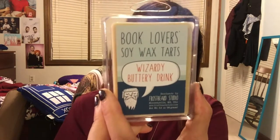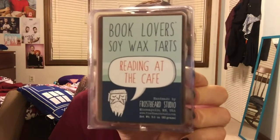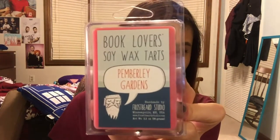This one is 'Wizardy Buttery Drink,' which is basically another way of saying butterbeer without saying butterbeer because of copyrights. My favorite one I've smelled is 'Reading at the Cafe,' which basically smells like mocha — it smells so good. I also got 'To Love,' based off The Princess Bride, which smells like wedding cake, and 'Pemberley Gardens,' which smells like a rose garden and herbs.